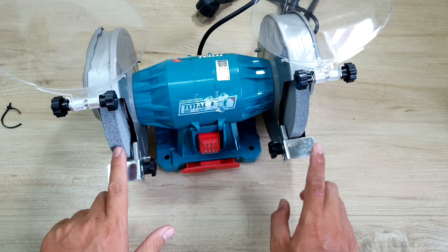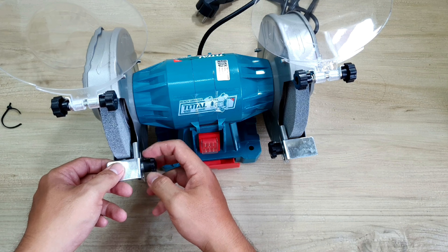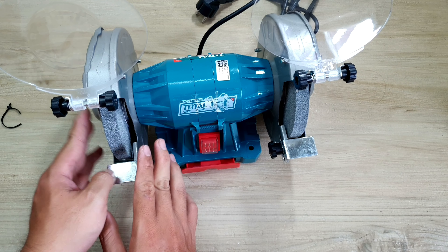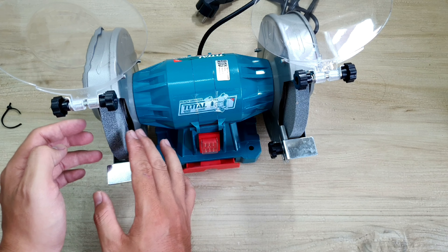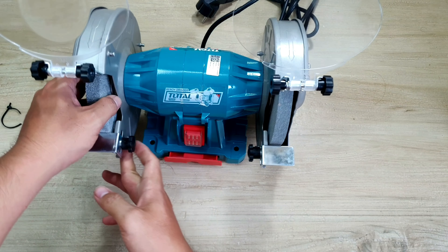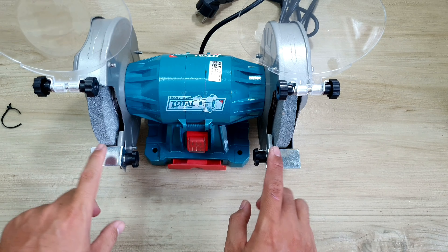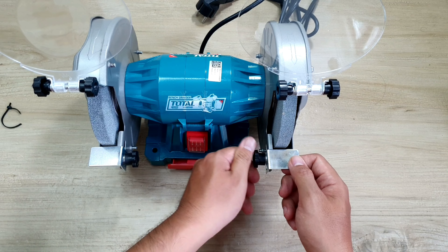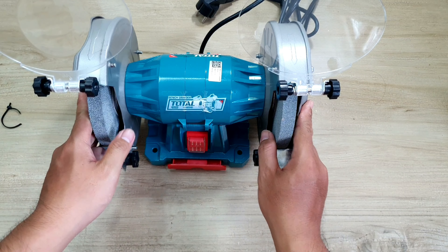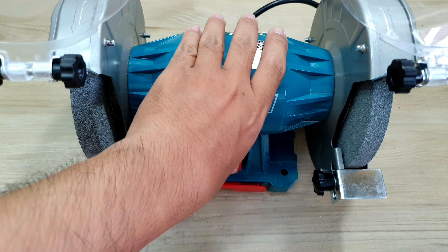Và ở dưới đây thì mình có 2 cái cữ, mình cũng lắp vô rồi - cái này rất là hay, nó có cái nấm để mình chỉnh nhanh. Anh em có thể chỉnh ra chỉnh vô tùy ý. Kiểu như mình xài trong thời gian lâu mà cái đá mài bị mòn vào thì mình có thể lấy cái này điều chỉnh lại, đẩy ra vô tùy thích. Hai bên đều y như nhau - khá là tiện. Thôi thì mình vừa cắm điện để cấp nguồn cho máy xong rồi, bây giờ mình sẽ mở lên xem như thế nào.